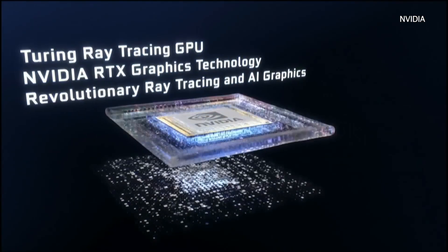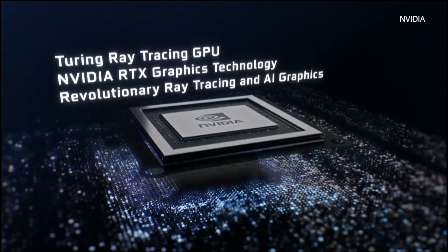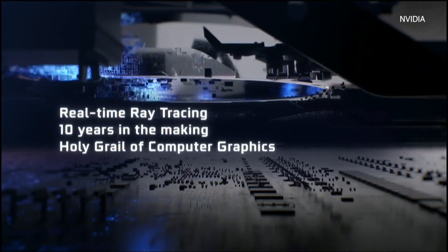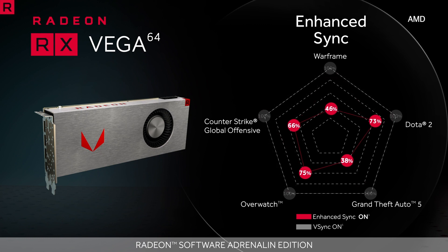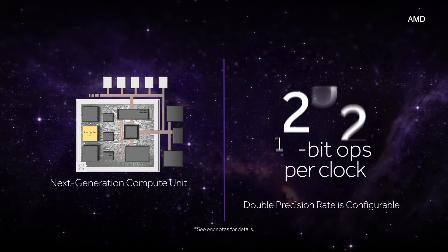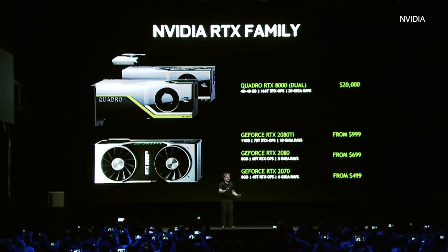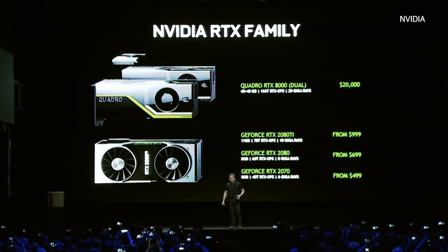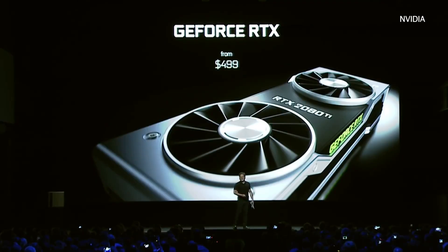All of this new graphics tech is going to take some power to run. The 2080 will require 215 watts of power, and the 2080 Ti will burn through an impressive 250. To be fair, this is about in line with what an AMD Vega 64 uses, but one of NVIDIA's brags has always been its low power draw, so upgrade those PSUs, people. The 2080 and 2080 Ti are expected to be released September 20th for $999 and $699 respectively, with the 2070 coming in October for $499.